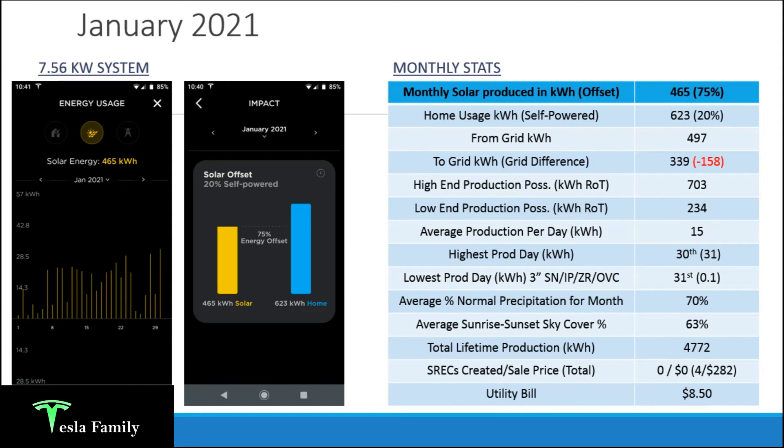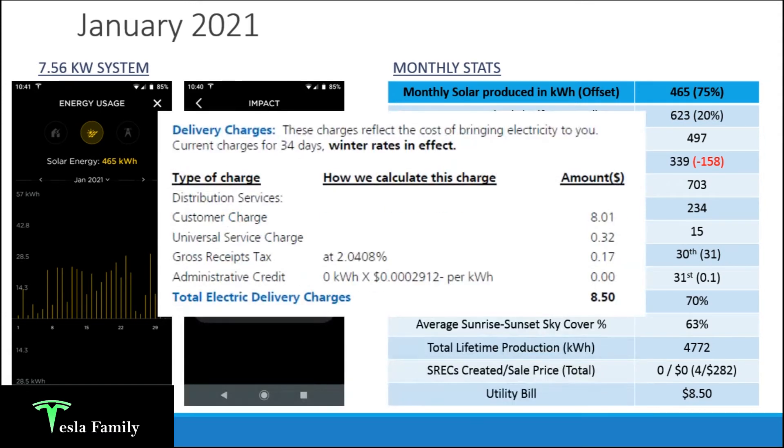My utility bill for the month was just $8.50. All I was charged was the customer charge of $8.01, plus the universal service charge and some tax, totaling $8.50. I did have rollover credits from previous months, which covered the 158 kilowatt hours my system underproduced, so I didn't have to pay for any electricity used — just that customer charge.